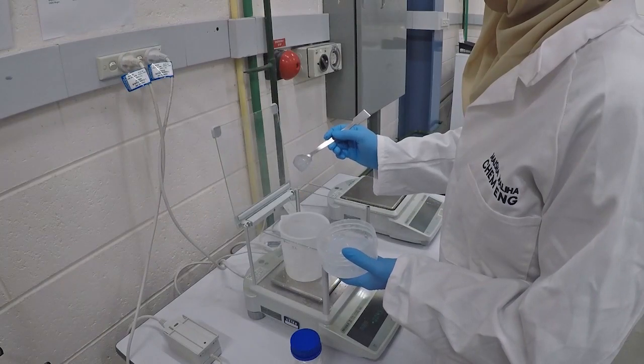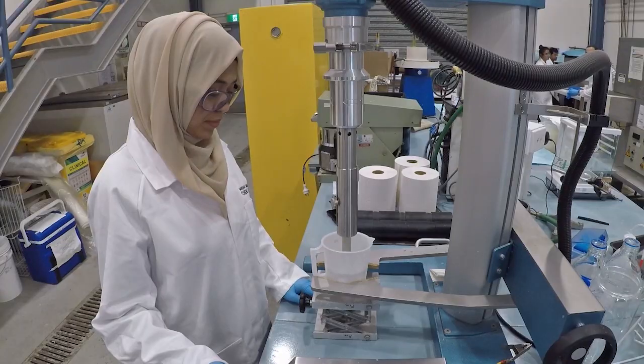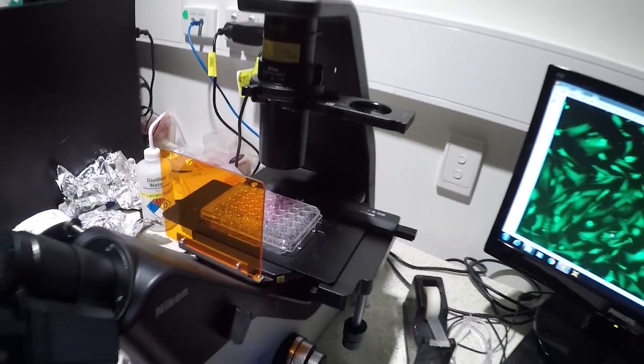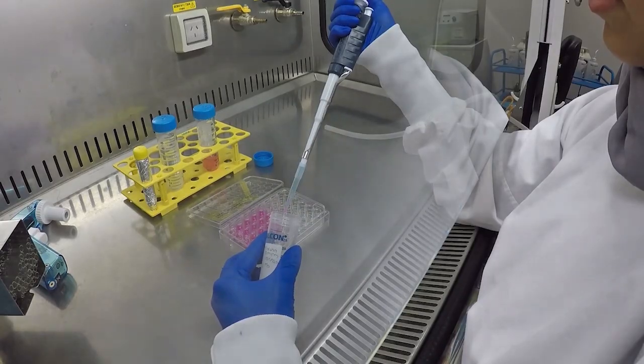We synthesize this antibacterial compound from bismuth biochemical reaction and incorporate it within the hydrogel structure. This hydrogel can kill the bacteria with no toxic effect on human cells and help heal the wound — a promise of the next generation renewable bioactive wound gel.